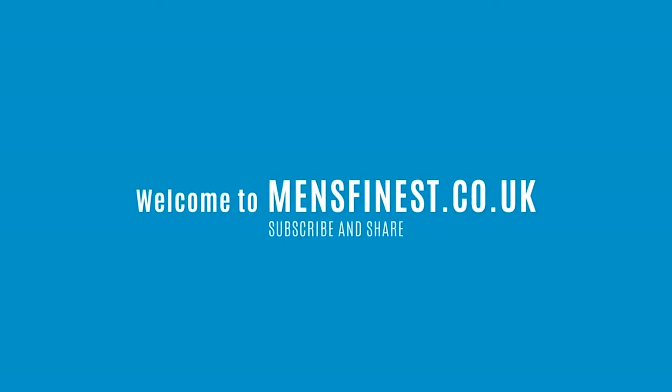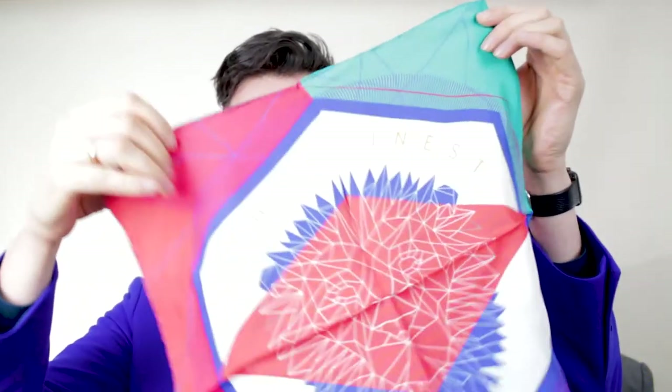It's Michael from Men's Finest, and this is video number two, week number two of Pocket Squares and Bow Tie Bonanza. Last week we did the white pocket square TV presidential fold, so you could have bought it for 10 pounds. This week is another one.